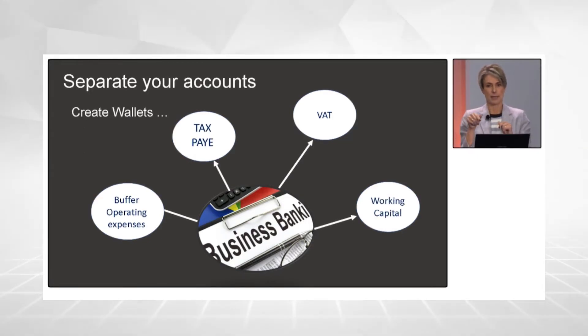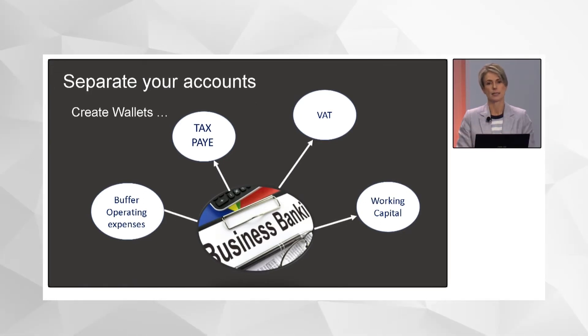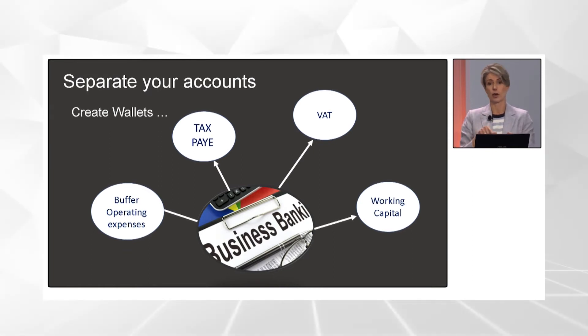There are various wallets you can attach to your business bank account — whether it's a 32-day notice, a 7-day notice, or a call account. They offer them free, with no additional monthly fees. If you have a banking app, you can literally open up these accounts and give them names.